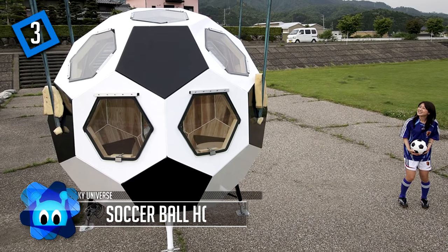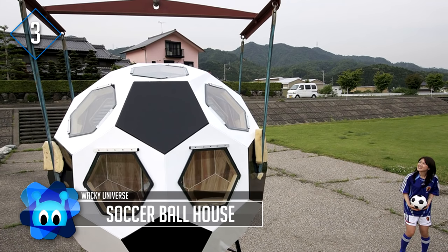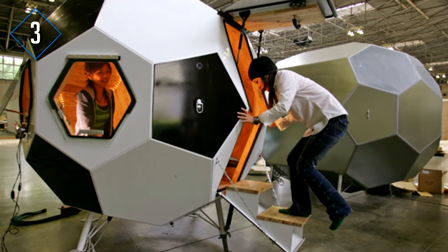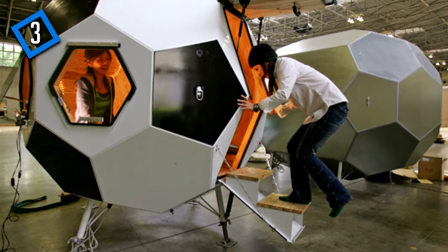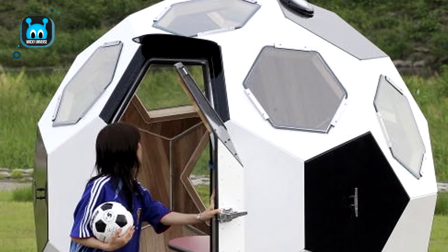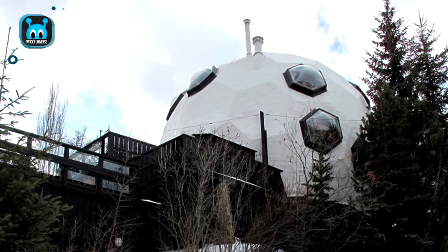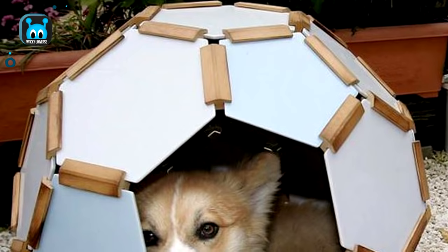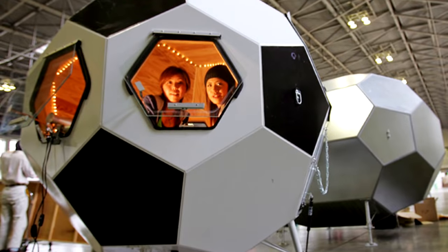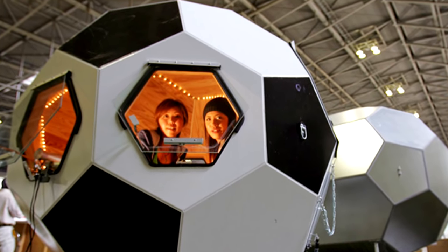Number 3: Soccer Ball House. Not only is this soccer ball house located in Japan, but it's also apparently disaster-proof. The house has 32 sides and is structurally designed to withstand earthquakes. It's a hot commodity popping up all over Japan, ranging in size from large all the way down to dog houses. The interior consists of one small room with a fireplace in the middle, and you can combine several units together to create a number of configurations.